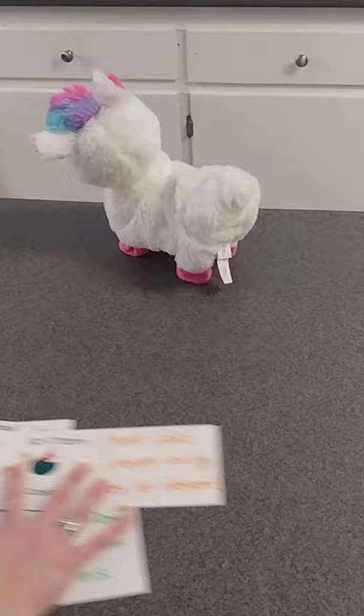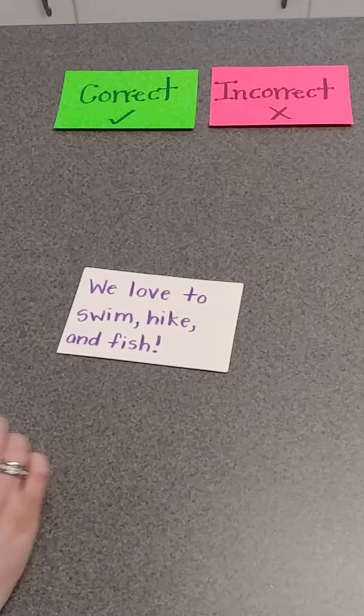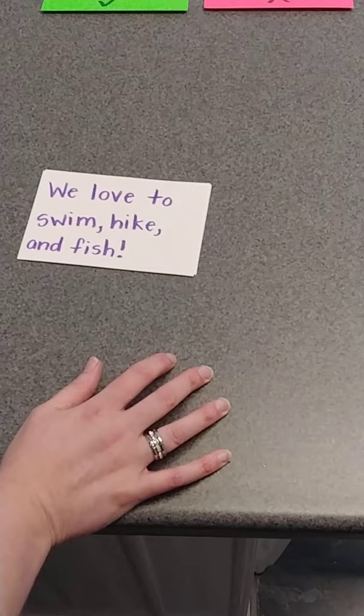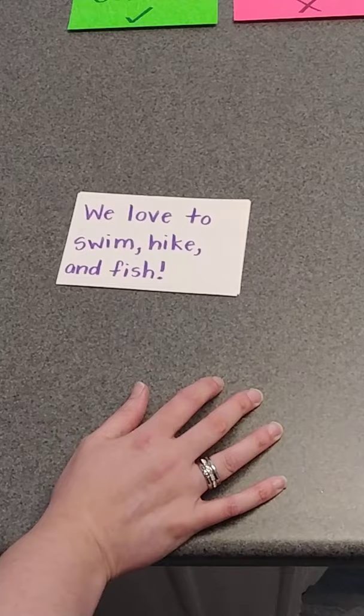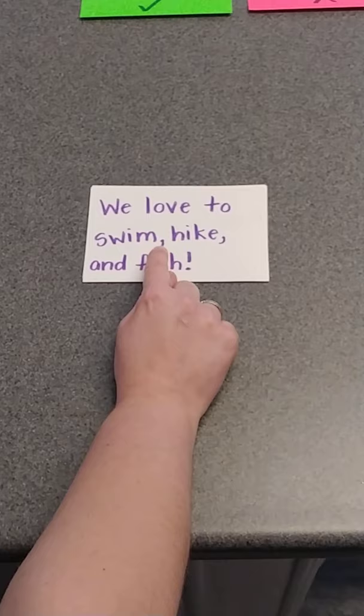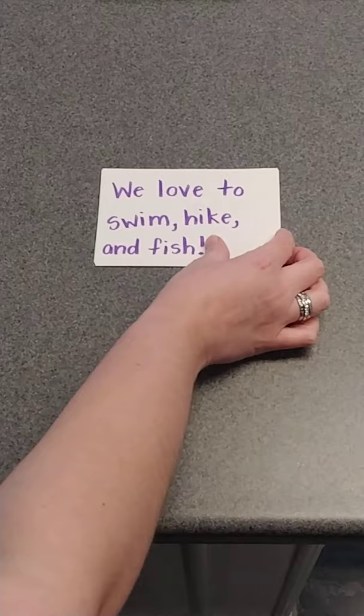Now I'm going to move all my stuff over and we're going to quickly see if we can figure out which sentences belong in the correct or incorrect column. It's important that we see what they look like. I've got some harder ones. Here's the first one: 'We love to swim, hike, and fish.' We have a comma after 'swim,' a comma after 'hike,' and we have our 'and.' I think that one is correct.